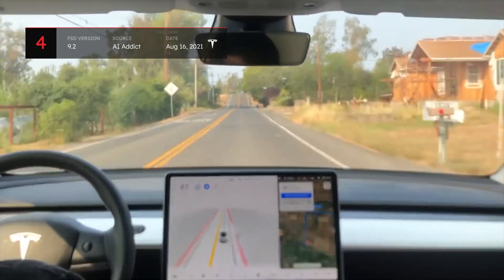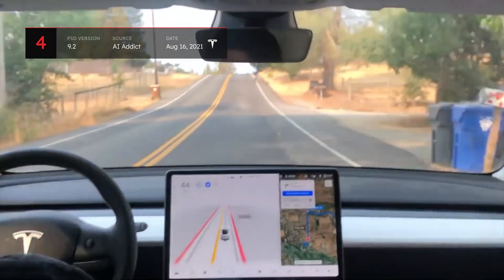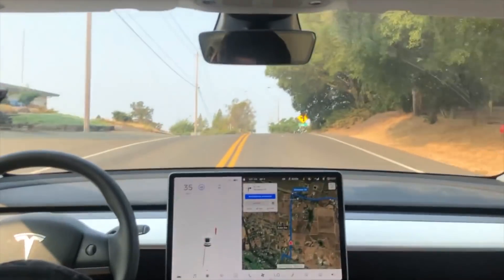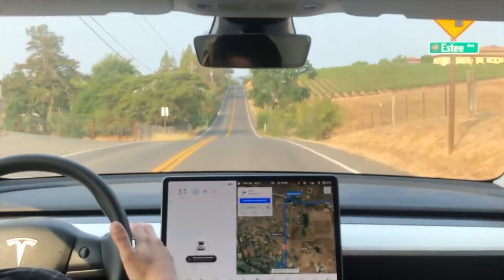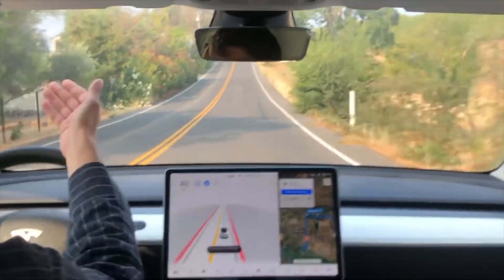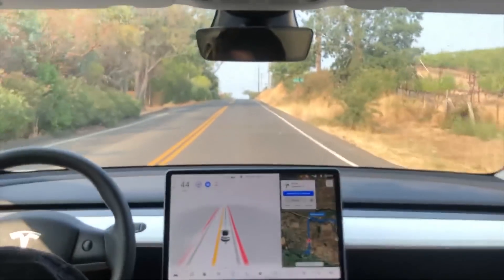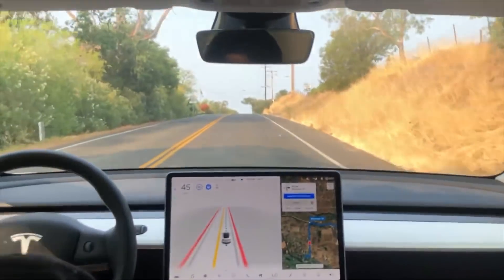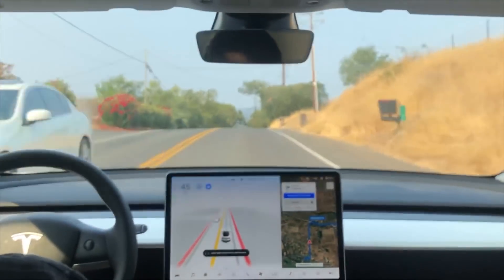While FSD was successful in that situation, this next clip from AI Addict tells a different tale. The vehicle begins to overtake the cyclist as before, but fails to take into account the upcoming hill. The vehicle isn't able to see potential traffic coming over the hill in the other direction and should account for this before crossing the centerline. FSD will need to be adapted to properly respond to situations involving bends in the road and hills, and wait behind cyclists until the view is sufficient.